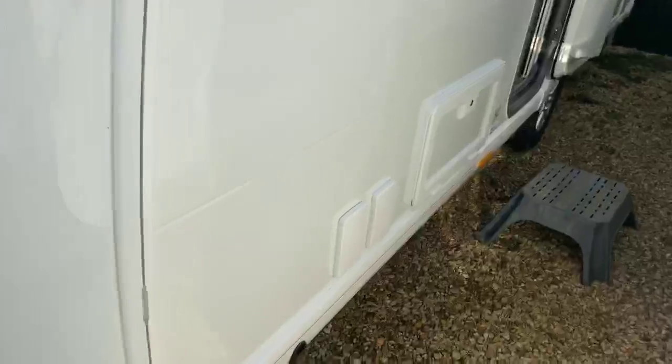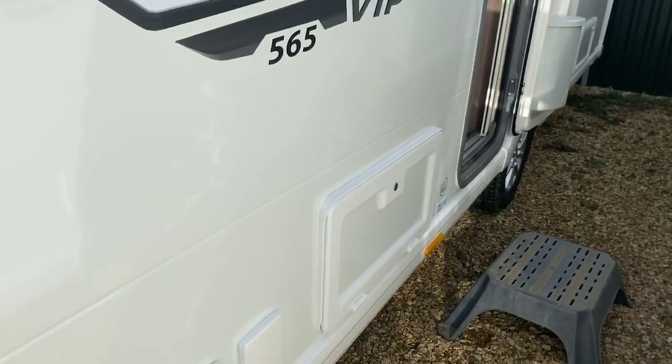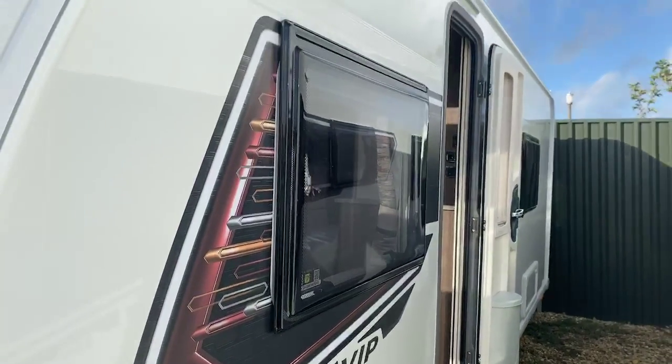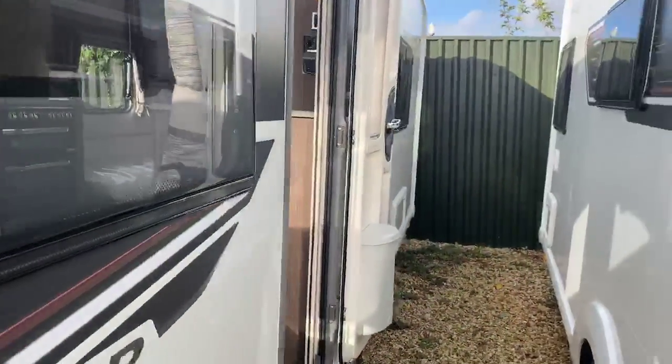As we come down the side, you've got an exterior barbecue point, an exterior 240 volt socket, and also side access hatches underneath those front couches. New exclusive graphics for 2021 — really going for a fantastic modern feel down the side of the caravan.